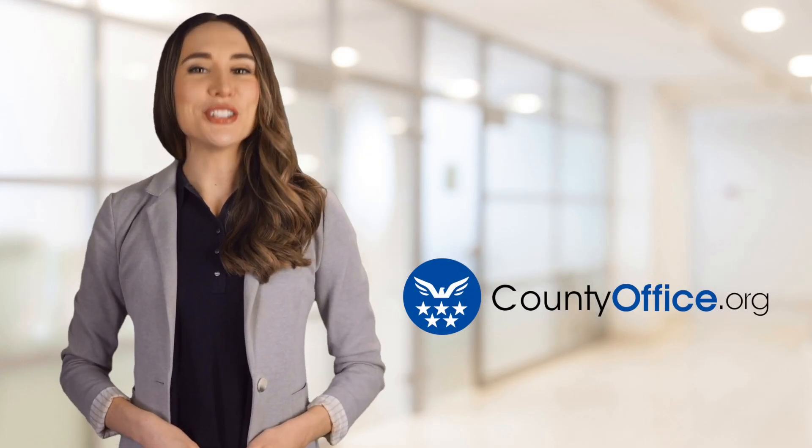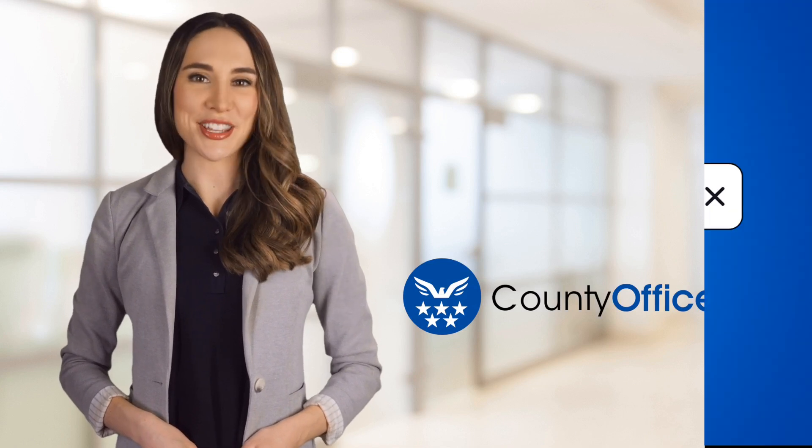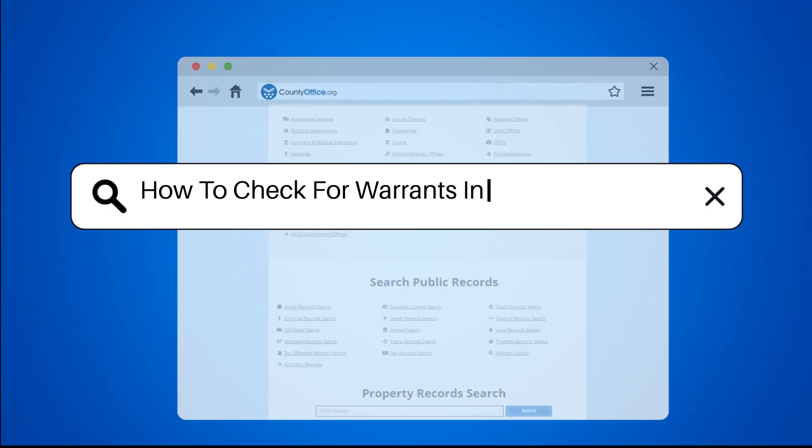Welcome to County Office, your ultimate guide to local government services and public records. Let's get started. How to check for warrants in Mobile, Alabama.